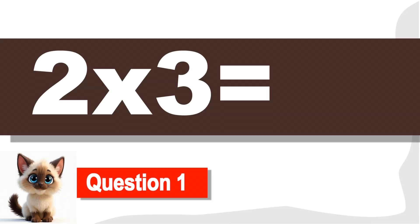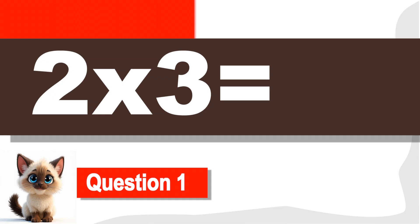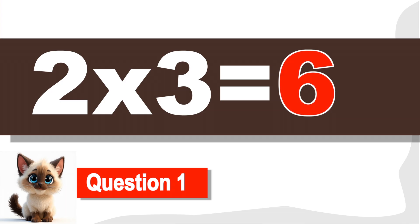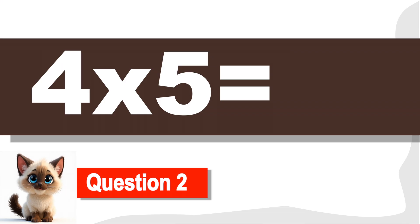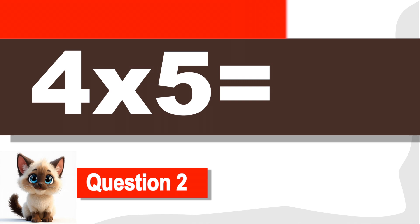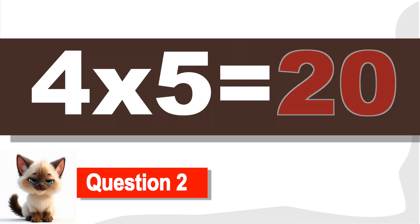Question 1. What is 2 times 3? Correct! It's 6. Question 2. What is 4 times 5? Great job! It's 20.